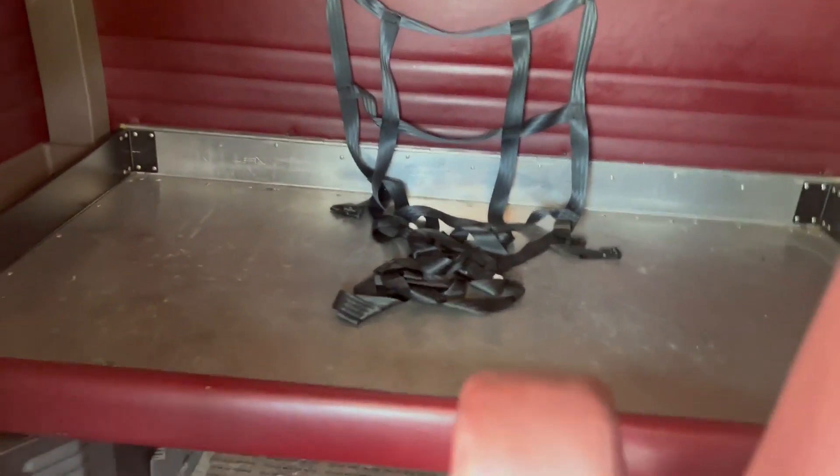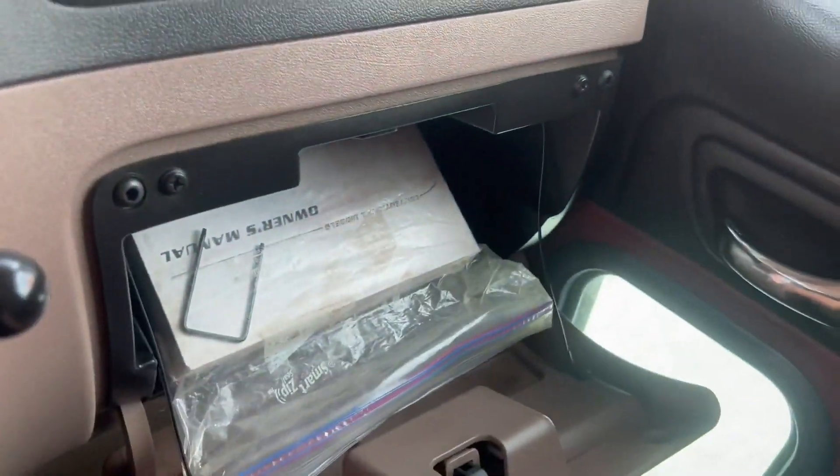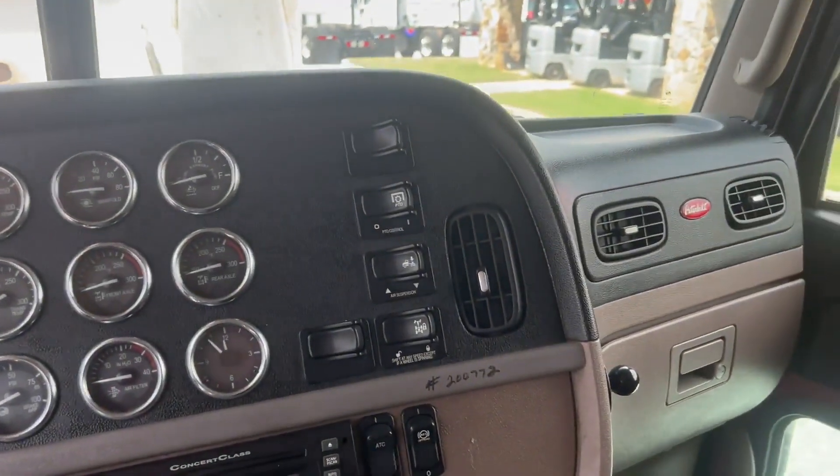It is a single bed with multiple storage compartments. Your owner's manual is here in the glove compartment. For more information, photos and videos you can go to our website at aatrucksales.com.